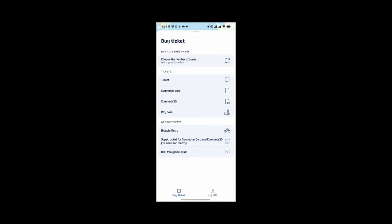The city pass is the other one that's interesting for you. That's going to give you a number of hours — either 24, 48, 72, and so on, up to 120 hours. It's valid immediately you purchase it, so it starts at the time you purchase it and then goes on for that number of hours — be aware of that. And then you can add bicycle tickets and other options.